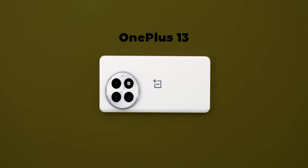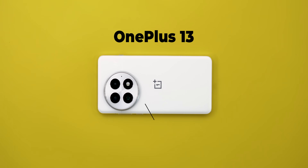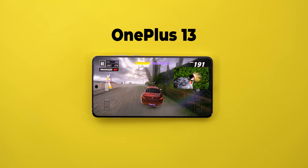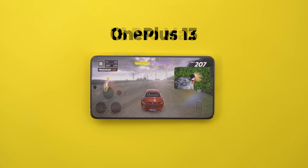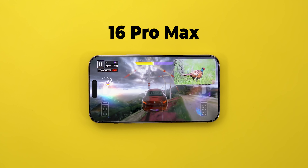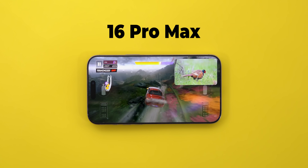The OnePlus 13 is out with the most powerful chip in any Android phone, the Snapdragon 8 Elite, so I wanted to compare it against the most powerful chip in iOS devices, the A18 Pro inside the 16 Pro Max, to find out which one is better under extreme stress.